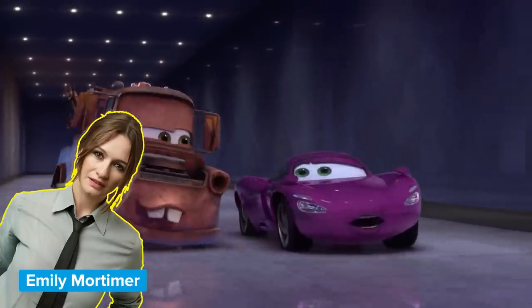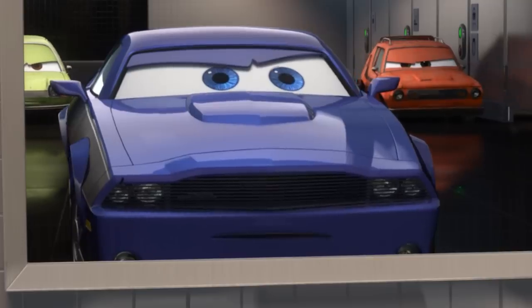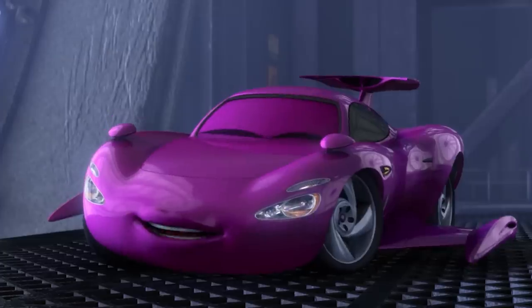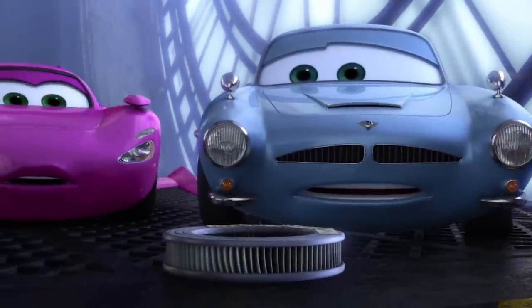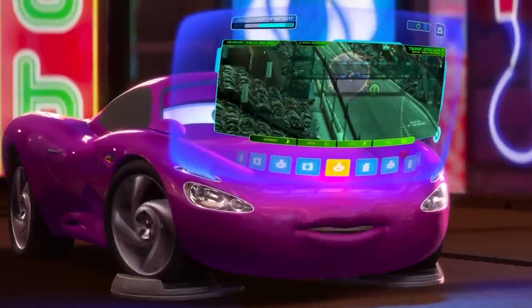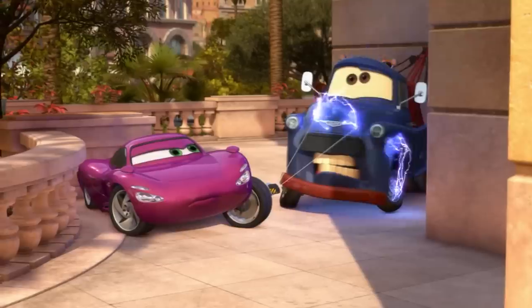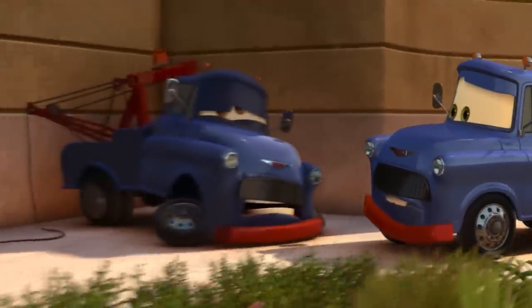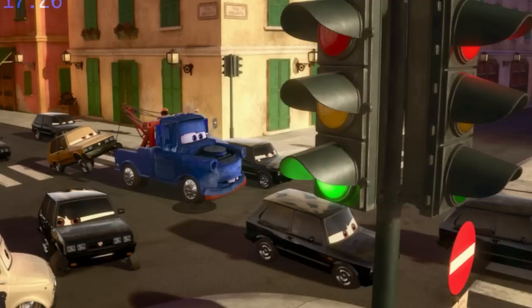Holly Shiftwell, voiced by Emily Mortimer, is a newer model. This diagnostic specialist turned field agent was supposed to rendezvous with Redline, but an operation snafu caused her to mistake Mater as her secret American contact. As Finn McMissile put it, you kids get all the good hardware. Holly is all state of the art — unlike McMissile, her heads-up display is holographic. Plus she has a hidden camera, a vast array of secret weapons, disguise technology that allows Mater to infiltrate the Lemons' secret meeting, and she can even hack into a city's traffic grid and reprogram the stoplights.